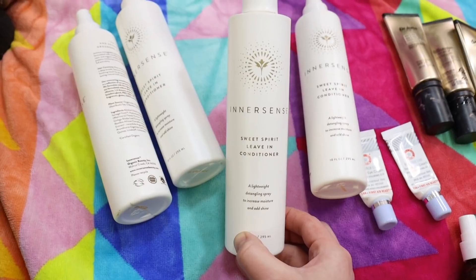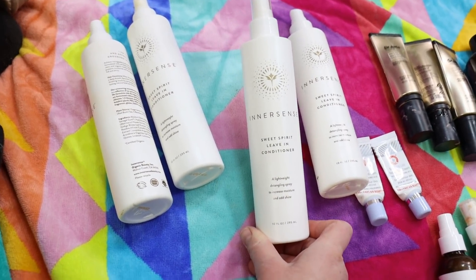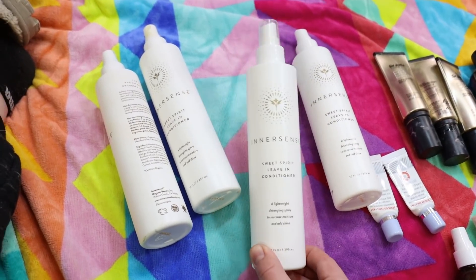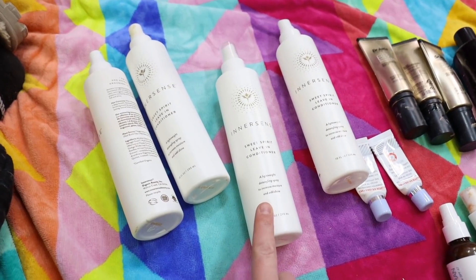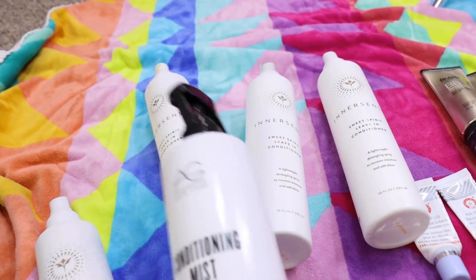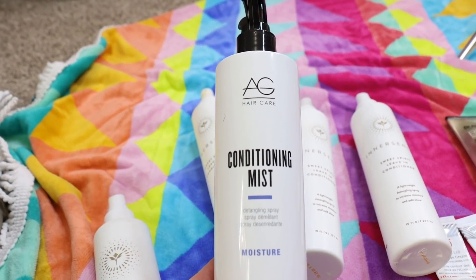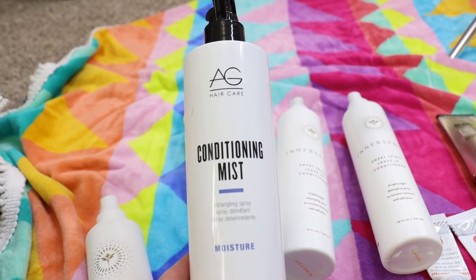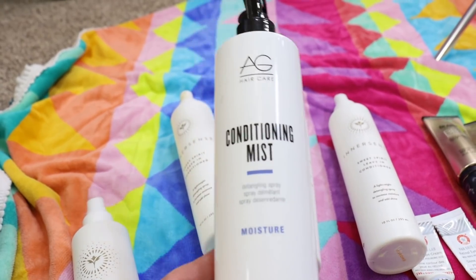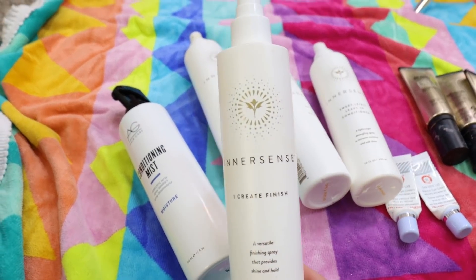I've got three big bottles of the Innersense Sweet Spirit Leave-In Conditioner that I purchased off Beauty Heroes. I've since moved on to a different leave-in conditioner from AG Hair Care — the Conditioning Mist Detangling Spray — that my mom turned me on to. I have fine, naturally curly, really thick hair that's prone to frizz, and this stuff is really amazing for that. My hair hasn't been frizzy since I got this, so I'll continue to repurchase the AG one over the Innersense.